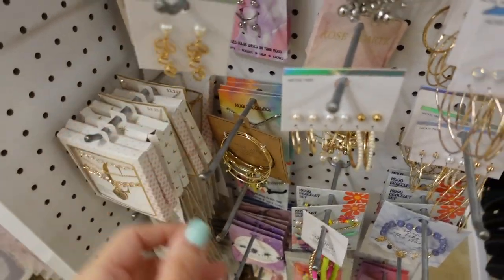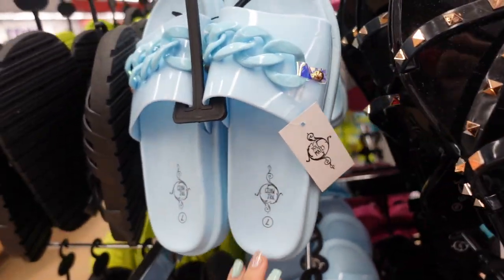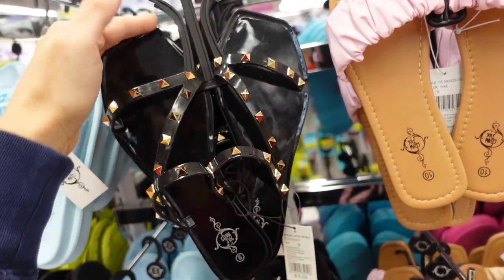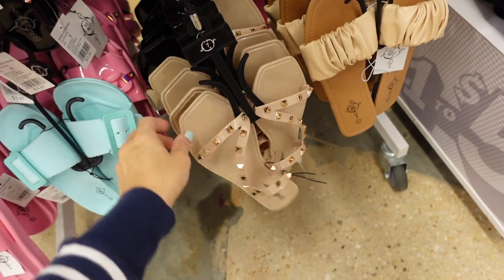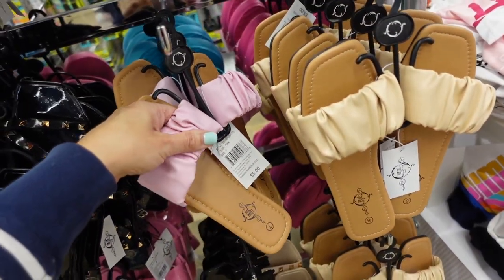Also seeing new chain slides — these have that foam bottom, the blue chain, there's also pink. And also seeing more colors in the grommet style slides — they're completely jelly, in the black, they also have the beige. I have a pair from Amazon and honestly the quality isn't much different with these.